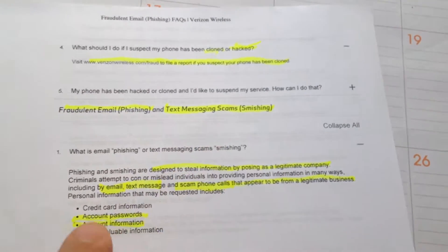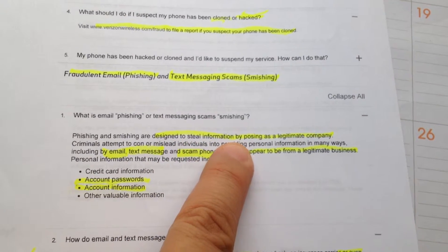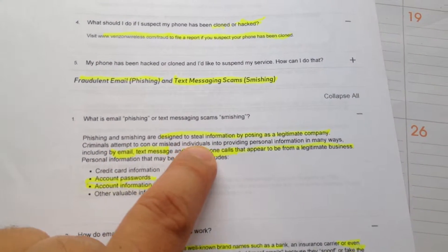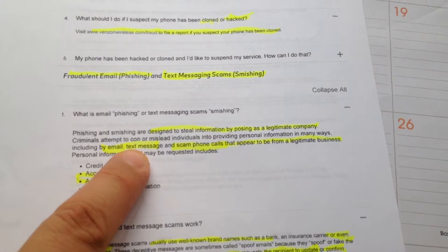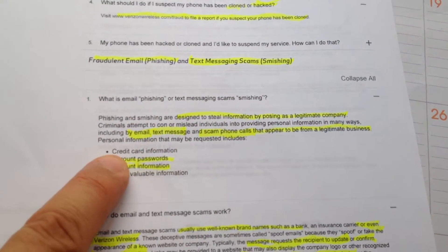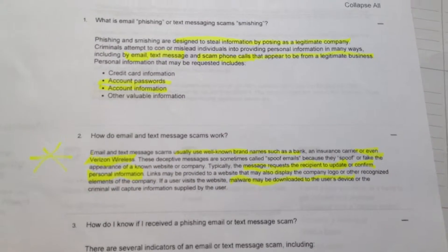Text messaging scams. What is email phishing and text message scams? Phishing and smishing are designed to steal information by posing as a legitimate company. Criminals attempt to con or mislead individuals into providing personal information in many ways, including by email, text message, and scam phone calls that appear to be from a legitimate business. Personal information that may be requested includes credit card information, account passwords, account information, and other valuable information.